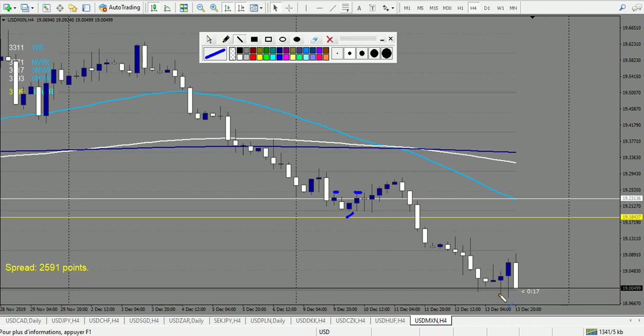Swing trading strategy summary: 22 winning trades. I'd say 18 are three-reward trades, which makes 54 reward, plus four trades counted at two reward making 8, for a total of 62 reward. Deducting 15 losing trades — 15 risk — gives 62 minus 15 equals 47 reward profit for the week. Times 2% per trade, that's 94% potential profit for the week using my swing trading strategy.